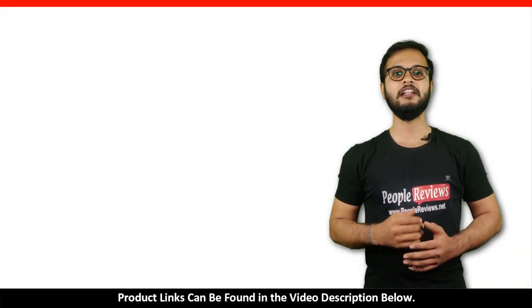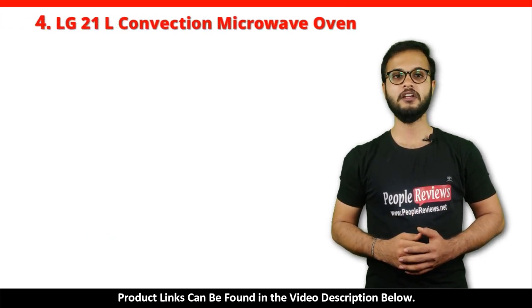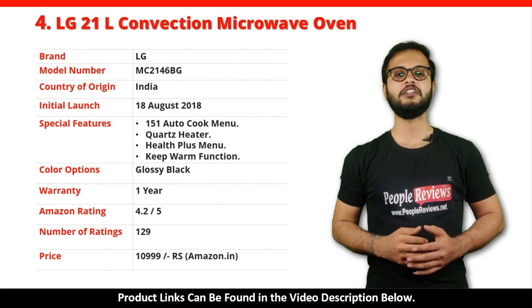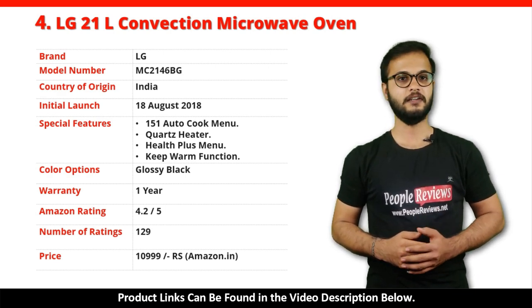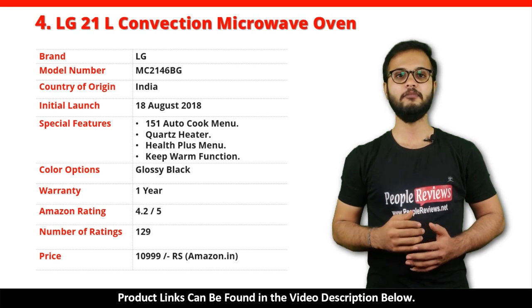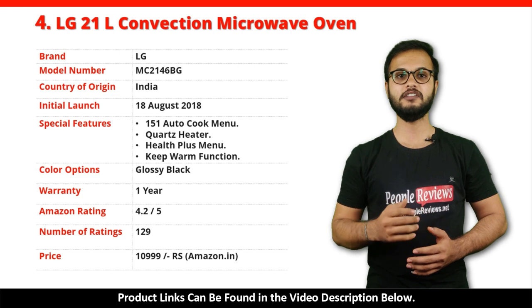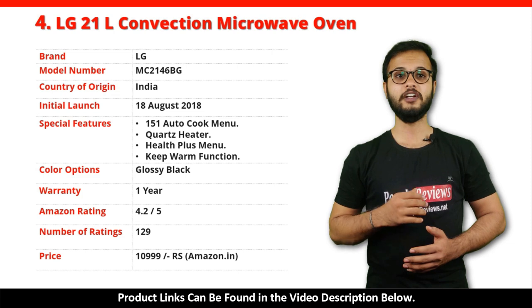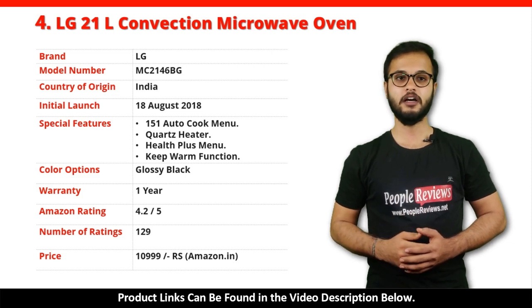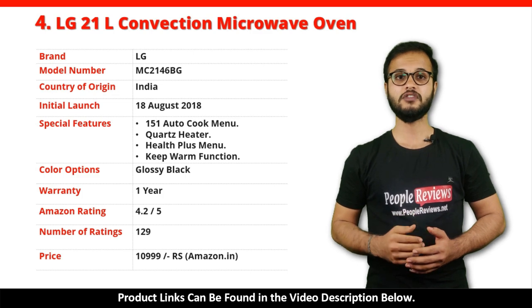Number 4: LG 21L Convection Microwave Oven. It is a made in India product launched in August 2018. Special features include 151 Auto Cook Menus, Quartz Heater, Health Plus Menus, and Keep Warm Function. It comes with 1 year warranty and is available in glossy black color. It has got 4.2 out of 5 rating from over 129 people on Amazon. You can buy this product on Amazon for just Rs 10,999.